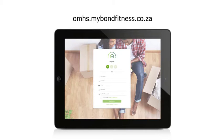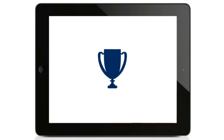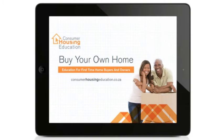To get started, register to receive your one-time security PIN and get your first reward: the MyBond Fitness eGuide – How to buy your own home.